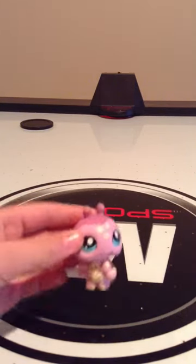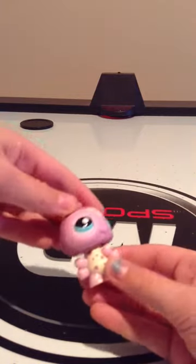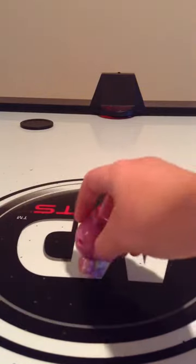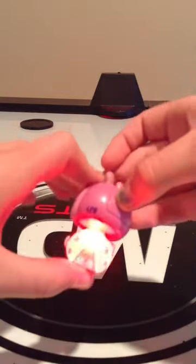First of all, I have this ladybug. I'm so sorry but her head cannot turn, which is frustrating, but she does light up when you push on her. It's really cool.